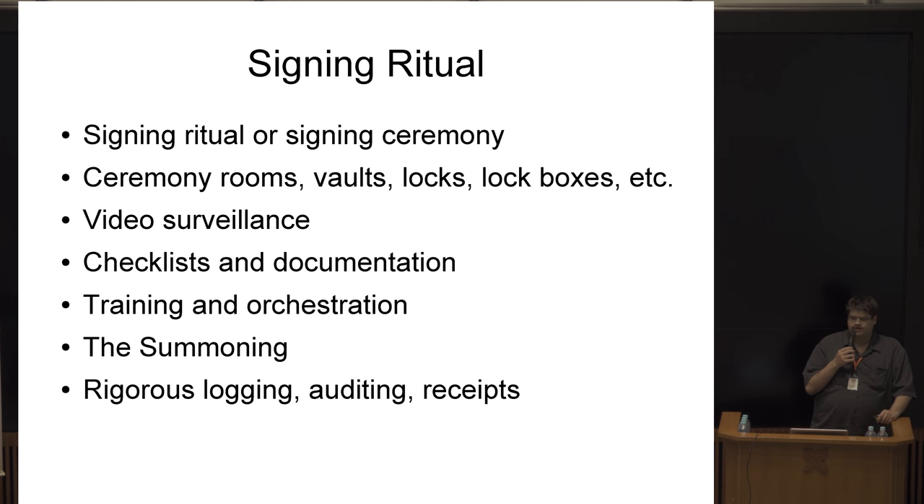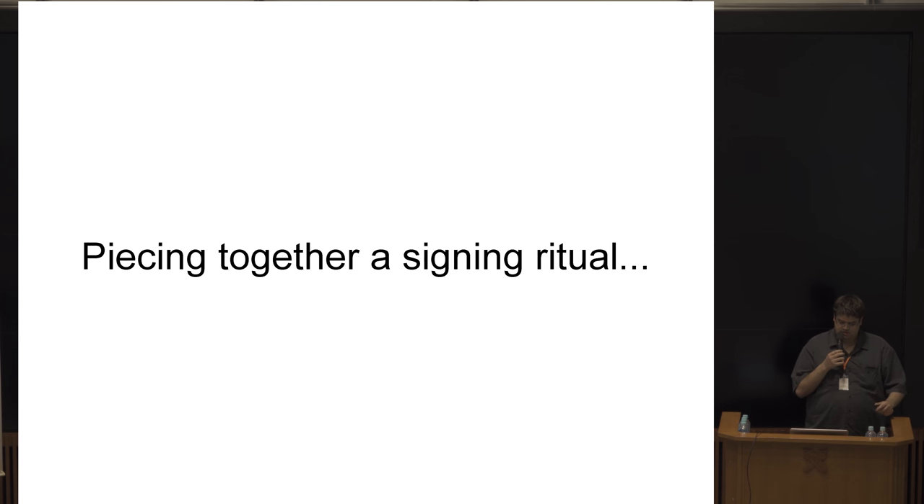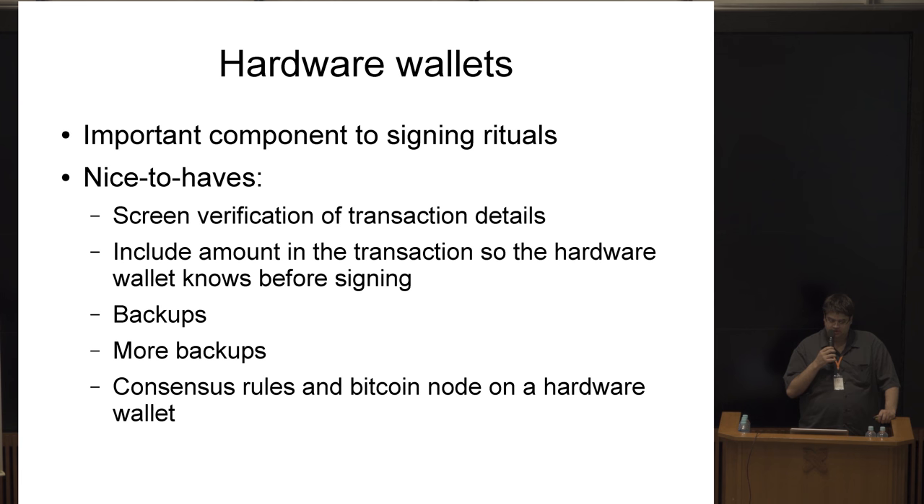If you use a computer for the hashing step, you might be able to get away with manually signing transactions, in which case computers don't need to touch the private key material directly. That way you might not need to check for malware on any of your devices.